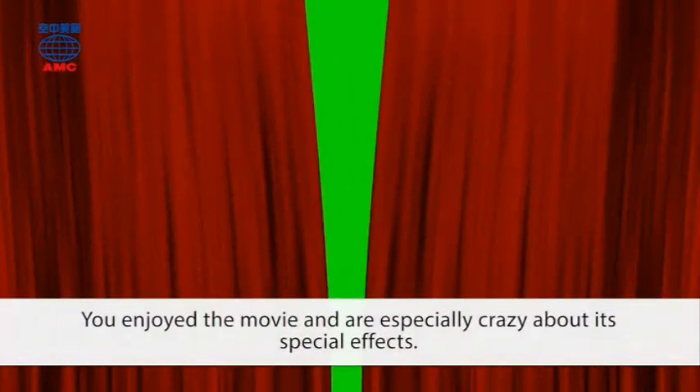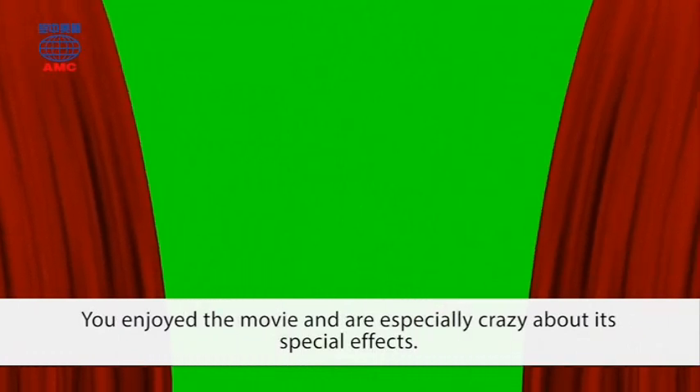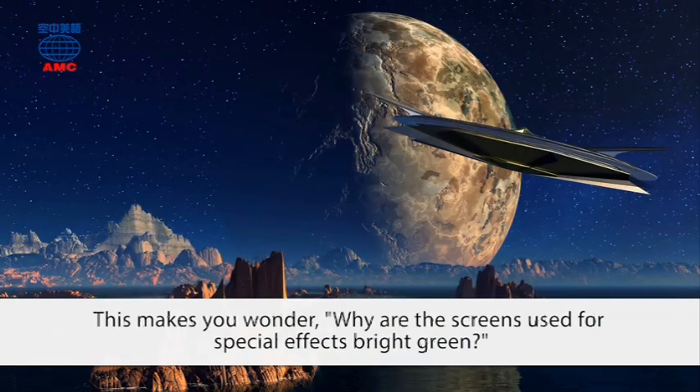You enjoyed the movie and are especially crazy about its special effects. You know a lot of the action must have been filmed in front of a green screen. This makes you wonder: why are the screens used for special effects bright green?